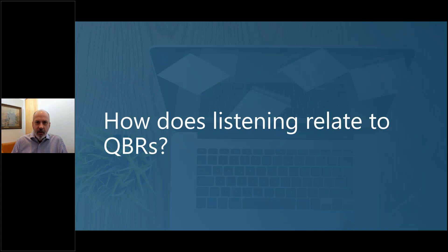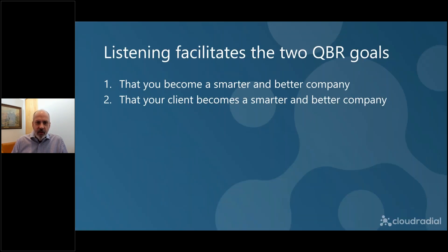So how does listening relate to QBR? You've heard time and time again that listening is one of the things you need to do in the QBR. But I want to take it a step further. You're going to use listening in the QBR to facilitate two primary goals. The first — and most important — is that the QBR should make you a smarter and better company. And secondarily, the QBR should actually make your client a smarter and better company. Each one is a golden opportunity to make your business better and stronger.